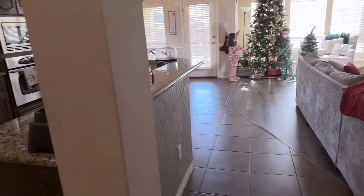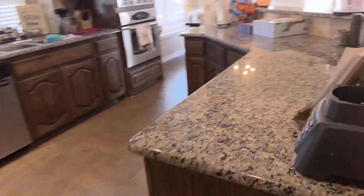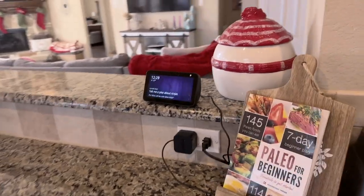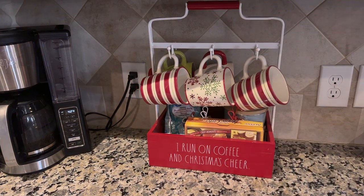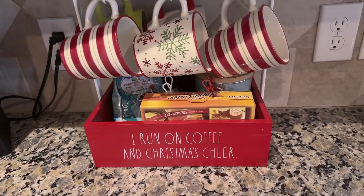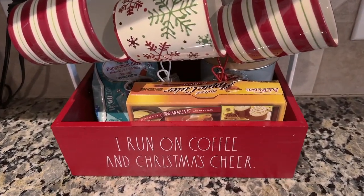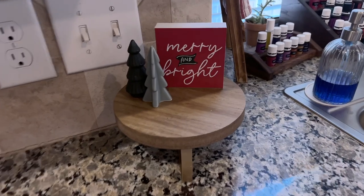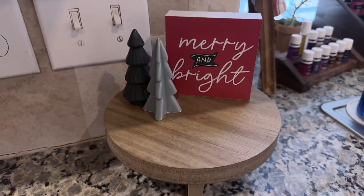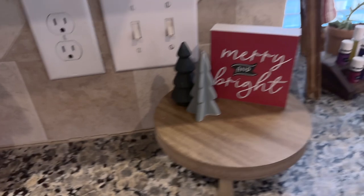Here is our living room and kitchen. In the kitchen I did a few Christmasy things - we have a little snowman cookie jar. One of my favorite things is this little cup holder I got on sale at TJ Maxx or Ross - so cute. We have our peppermint coffee, apple cider, and all our Christmas mugs in there. I also got a little riser and trees from Target, and some Merry and Bright pieces from Walmart.